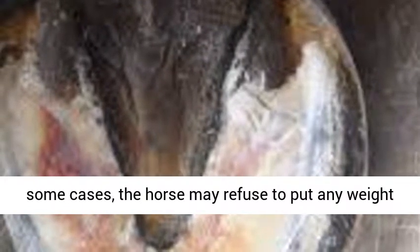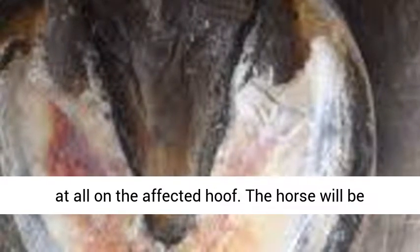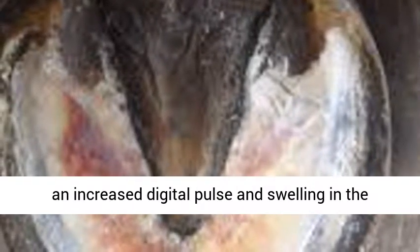In some cases, the horse may refuse to put any weight at all on the affected hoof. The horse will be sensitive in the area of the abscess, and may have an increased digital pulse and swelling in the lower leg.